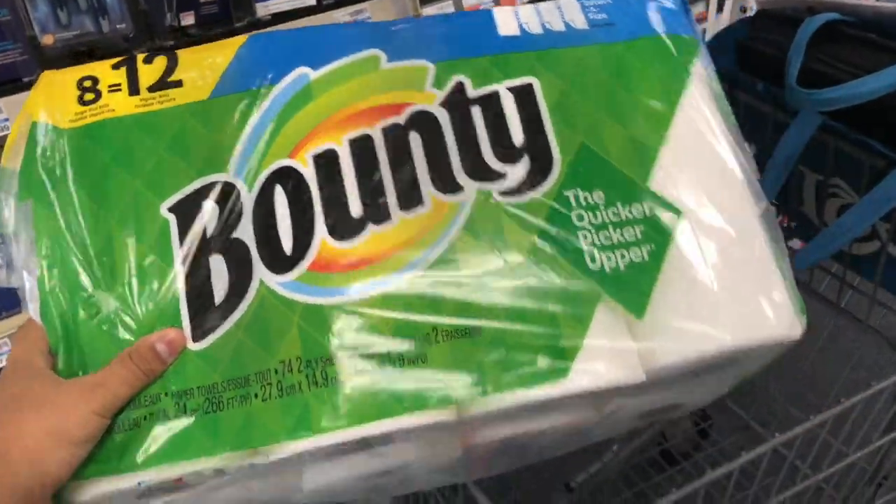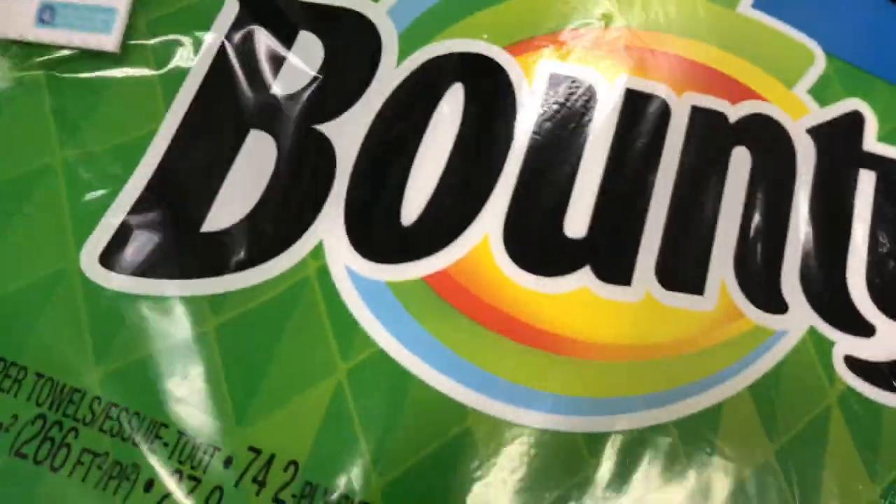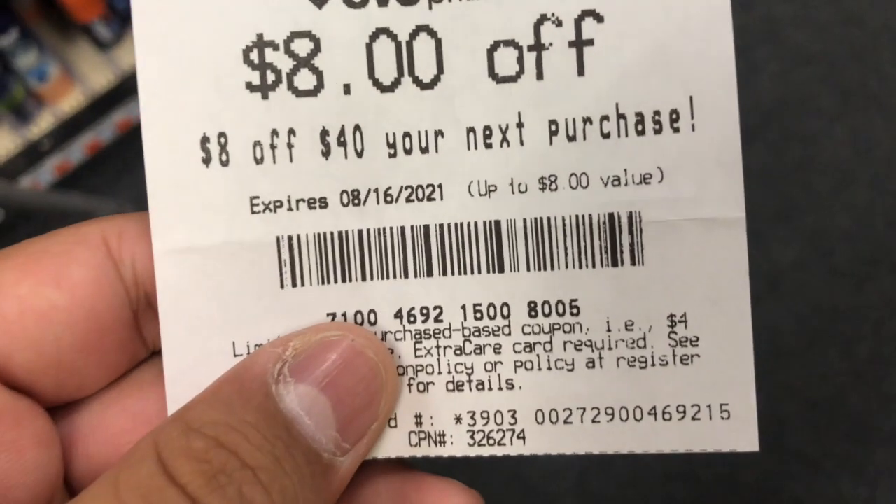The first deal we're picking up is the spend $40 get back $10 in ExtraBucks. I picked up the Bounty paper towels — the 8 equals 12 rolls — on sale for $12.99. Using a 25-cent coupon from the August P&G insert, which did expire, but my store does take expired coupons. I also have an $8 off $40 from a previous receipt.